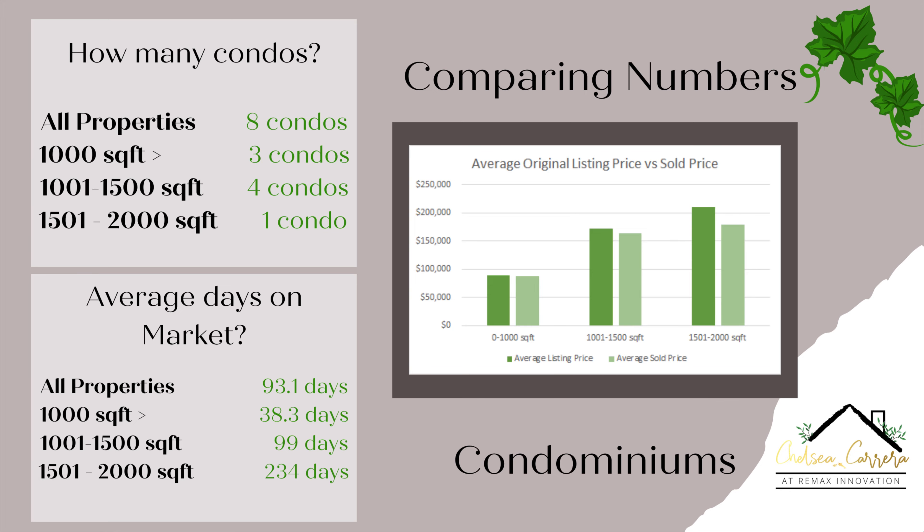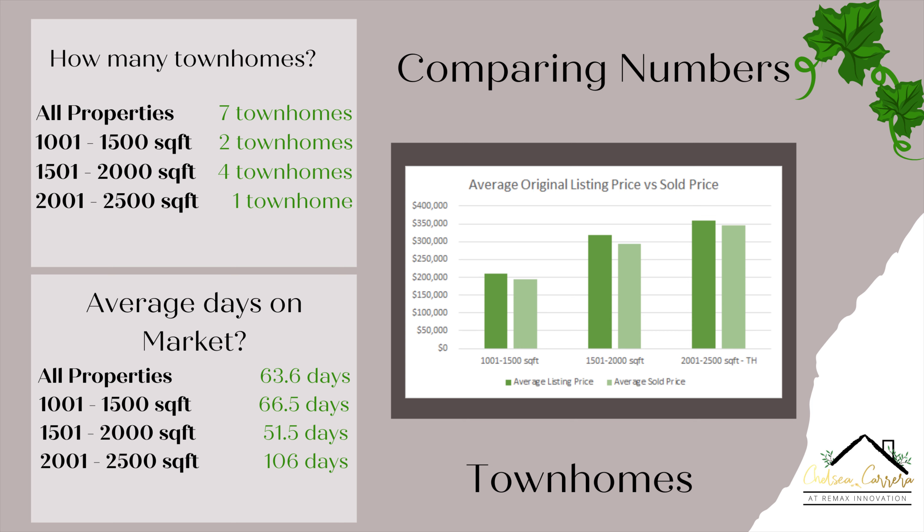Now we're going to move on to the townhomes. We had a total of seven townhomes sold in January. For the 0 to 1,000 square foot, we did not have any townhomes sold, so we'll skip over that. For the 1,001 to 1,500 square foot, we did have two townhomes sell. For the 1,501 to 2,000 square foot, we had four townhomes sell. And then for the 2,001 to 2,500 square foot, we only had one townhome sell.